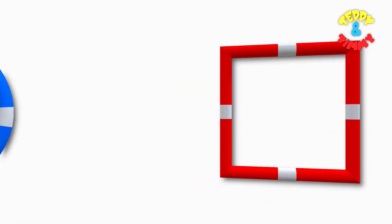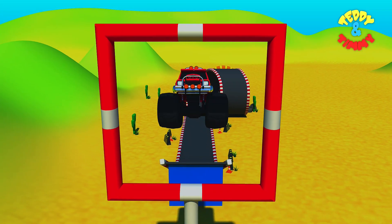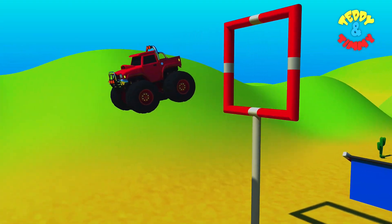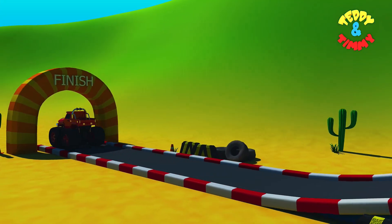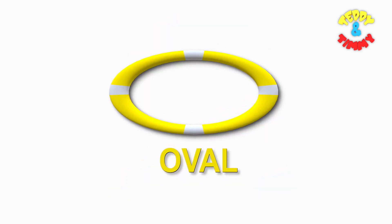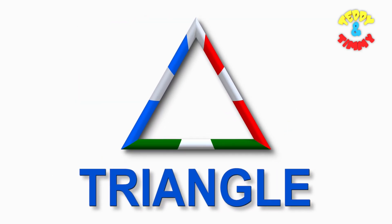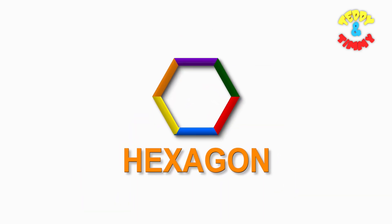Let's guess the shape — favorite one! Nice jump, monster truck! Let's guess the four-sided shape. Yes, it's square! Circle, oval, rectangle, triangle, star, hexagon.